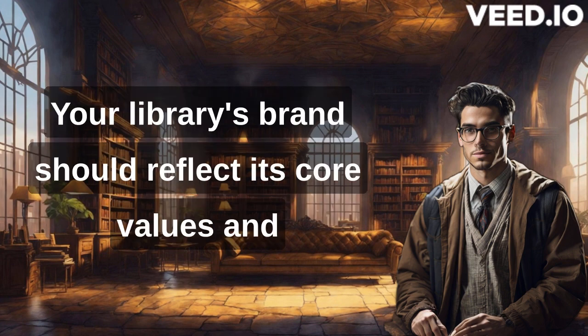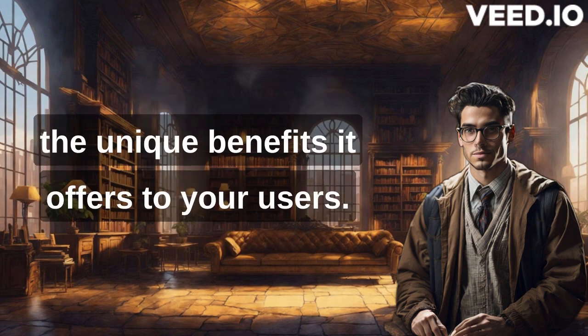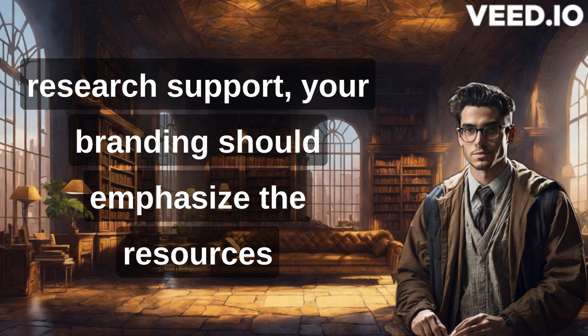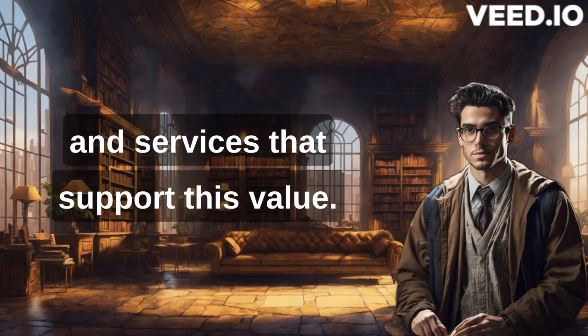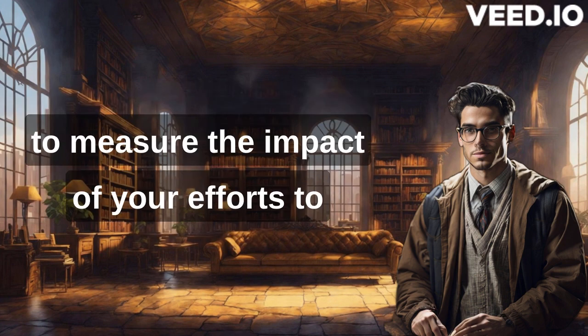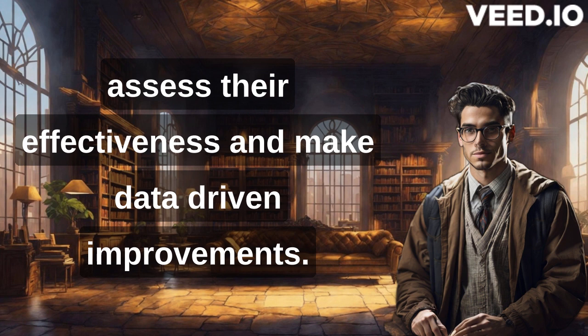Your library's brand should reflect its core values and the unique benefits it offers to your users. If your library prides itself on providing exceptional research support, your branding should emphasize the resources and services that support this value. As you implement your branding strategies, it's essential to measure the impact of your efforts to assess their effectiveness and make data-driven improvements.